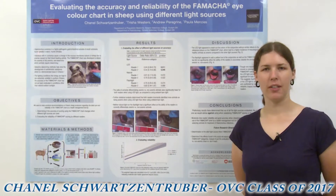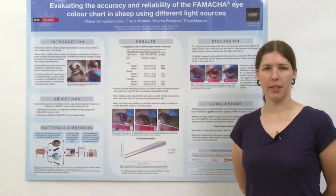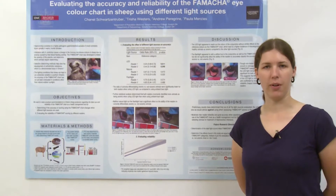Hi, my name is Chanel Schwarzen-Druber and I'm currently a second year student here at the Ontario Veterinary College. This summer I worked in the pathobiology department evaluating the accuracy and reliability of the FAMACHA eye color chart in sheep using different light sources.